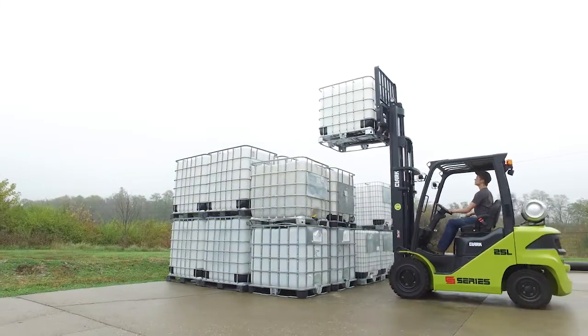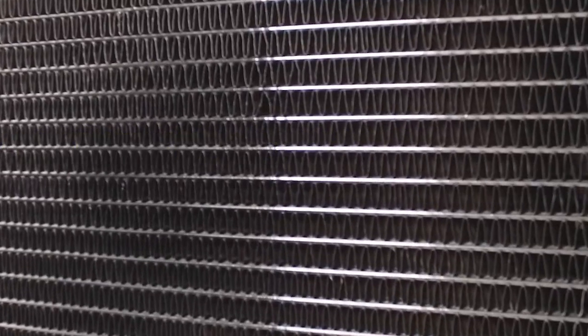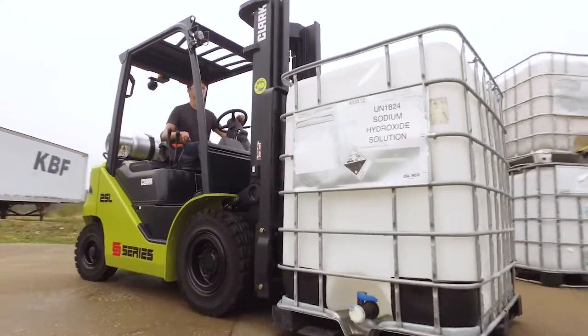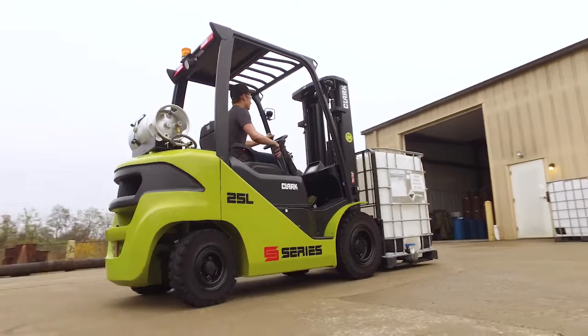Along with this premium Ford 2.5L engine is our standard radiator with wider fin spacing and inline tubes. This cotton core style offers reduced plugging and increased airflow. Improved hose clamps create a tighter seal and a high flow fan keeps you running cooler for longer.